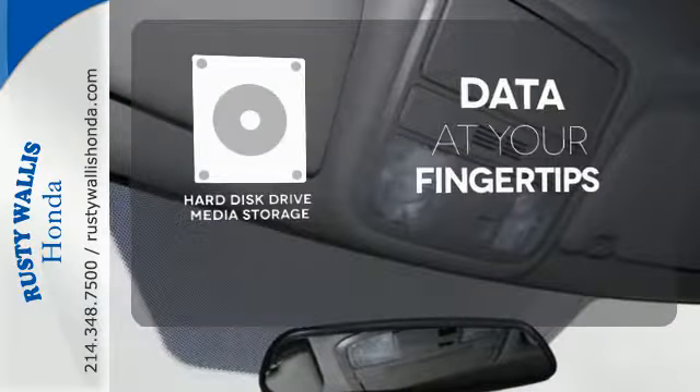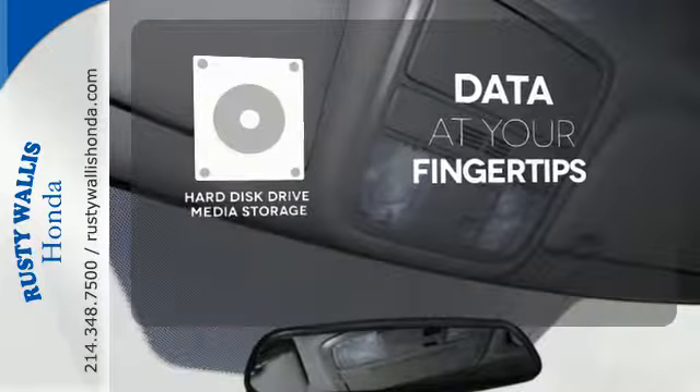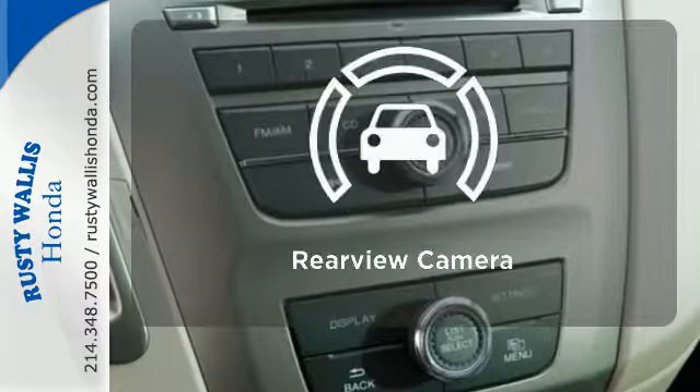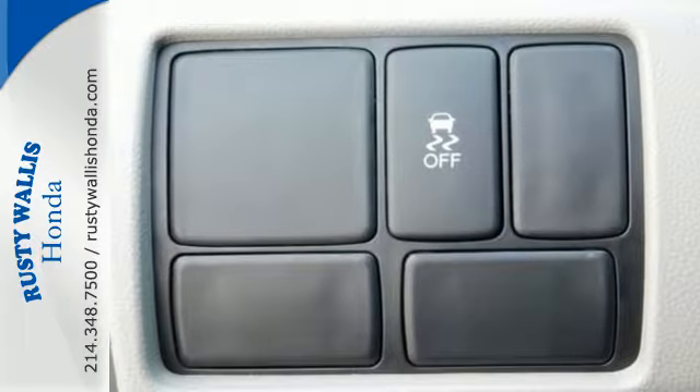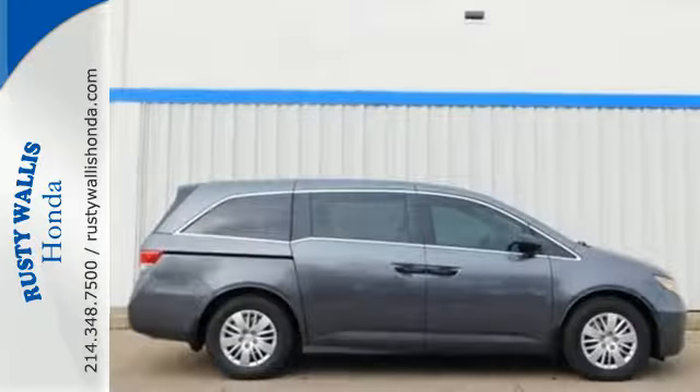The Hard Just Drive media storage keeps pace with your entertainment and information demands. Hindsight is 20-20 with the backup camera. Get your to-do list completed much more efficiently with this outstanding Odyssey.